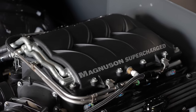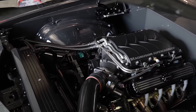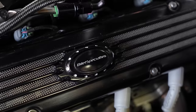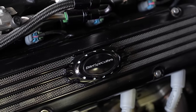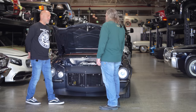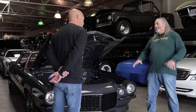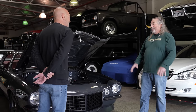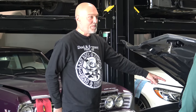It's an LS7, obviously with a Magnuson supercharger, and it's got a Wegner accessory drive which is all black. Fillet Specialties valve covers with the false caps so you can't see the coil packs - which looks great. Kind of makes it feel a bit like an old school motor.